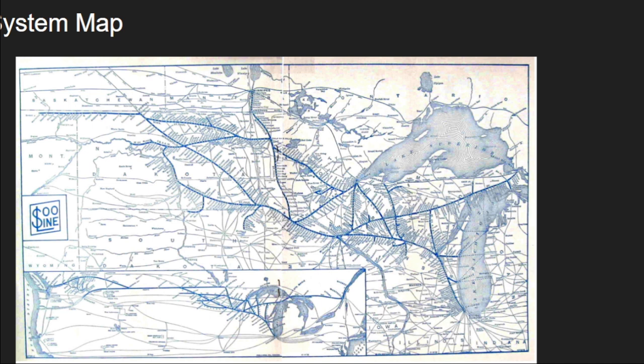They also built an extension to Noyes, Minnesota to connect to Winnipeg, and they built their own connection to Chicago via Menasha and Fond du Lac, Wisconsin. They also spread branches to Milwaukee and Manitowoc, Wisconsin, which I believe may be part of the Wisconsin Central as well — the history of that era was very intertwined.